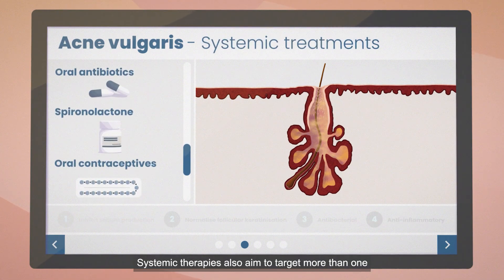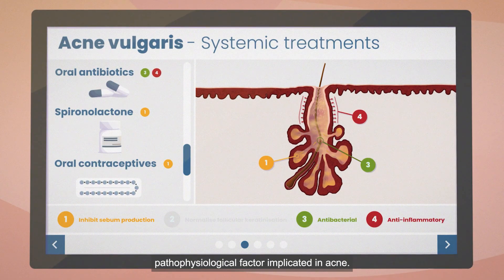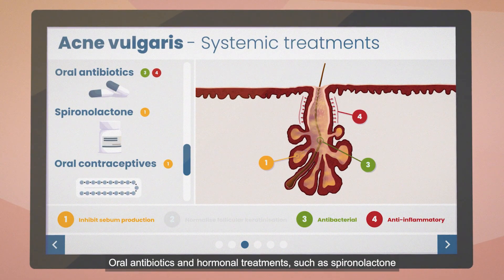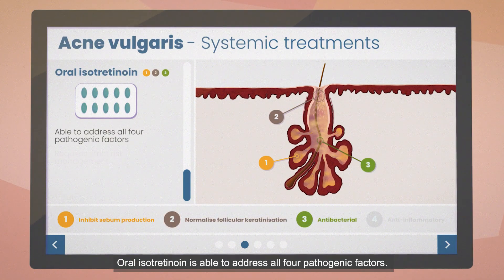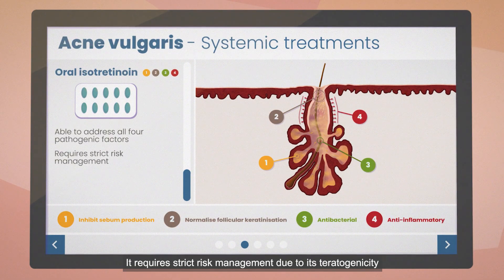Systemic therapies also aim to target more than one pathophysiological factor implicated in acne. Oral antibiotics and hormonal treatments such as spironolactone and oral contraceptives used off-licence are available. Oral isotretinoin is able to address all four pathogenic factors, but requires strict risk management due to its teratogenicity and proven and reported side effects.